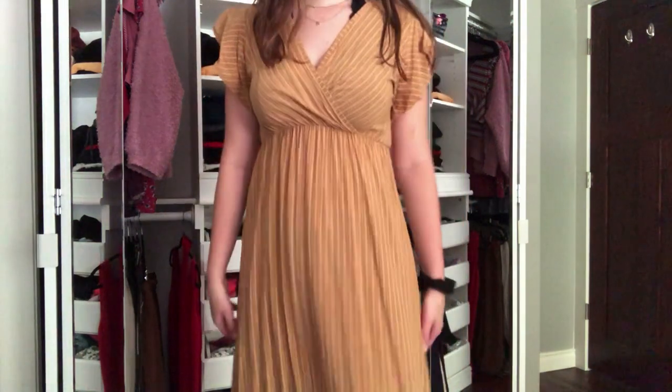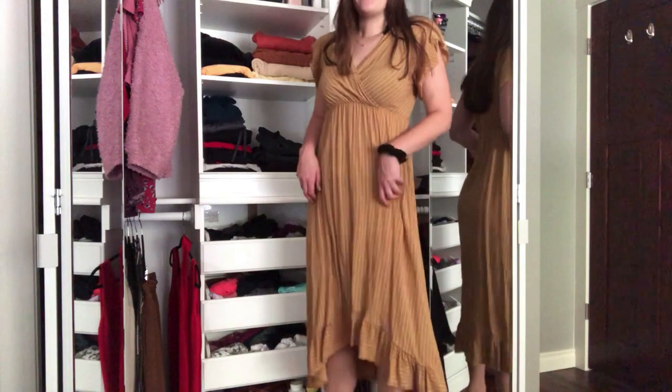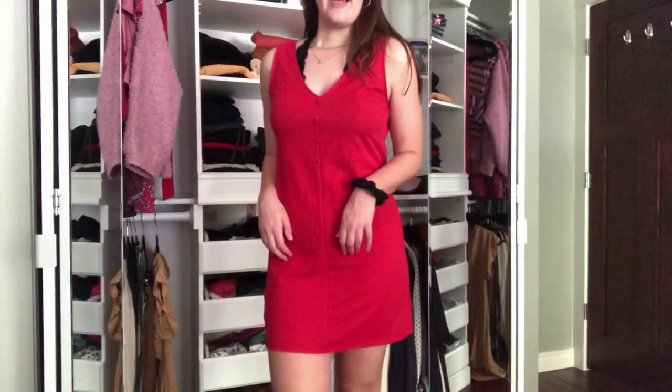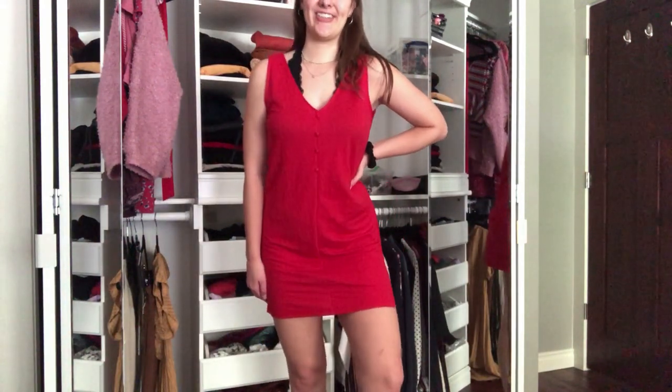I bought two dresses while I was in other countries as souvenirs. This yellow one was off the street in Spain — it's long and flowy with a little high-low hem, and I wore it a ton. Then I bought this little red dress when I was in Portugal, and I wore that a lot too. And then one final dress is in a dry cleaning bag, all pressed and clean — it's the one I wore for the alumni ball.